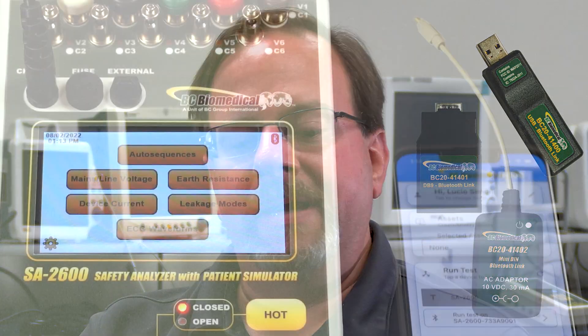Many of the legacy BC biomedical products, such as NABP and patient simulators, don't have Bluetooth built in, so we have made modules to be able to add Bluetooth to those devices. The SA2600 has been designed with Bluetooth in mind, so Bluetooth is already integrated and no module is required to use the Bluetooth on the SA2600.